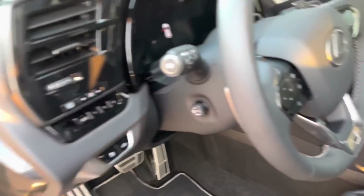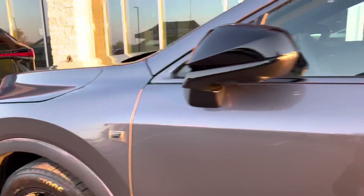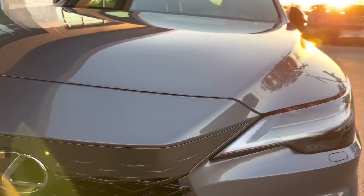Most of these models will come with the upgraded triple beam LED headlights, so you can see that on the front of the vehicle. It gives it a really cool look on this model.